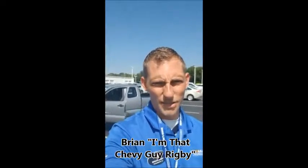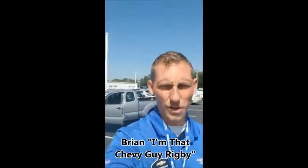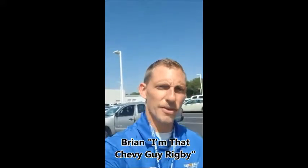Hey guys, how you doing? It's Brian, I'm that Chevy Guy Rigby, coming to you from Relya Chevrolet, 4500 Rayford Road.